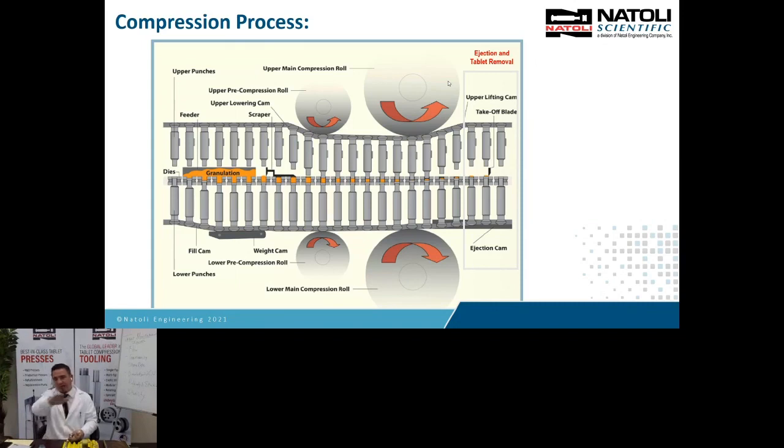This is the process: die filling, overfill, dosing, pre-compression, main compression, ejection, and takeoff. Those stages are the same no matter what scale tablet press you have. There is one machine, the IMA Caprima, that follows a slightly different principle, but every other tablet press follows this principle. If you can identify all these stages on the press, you can find out what your issue is.